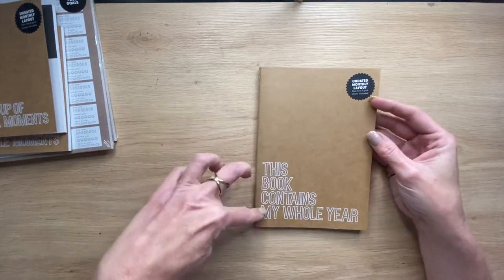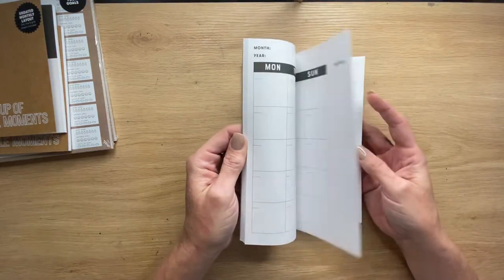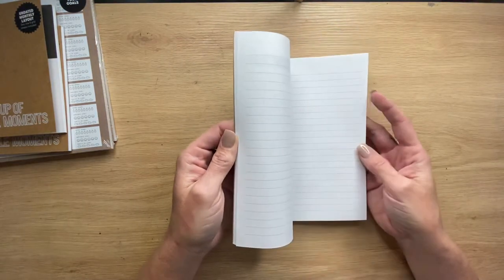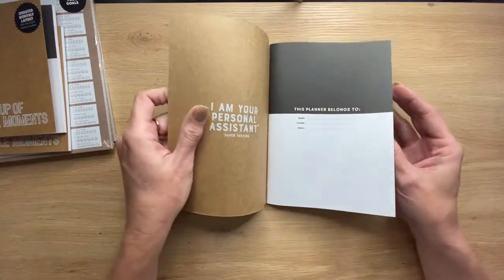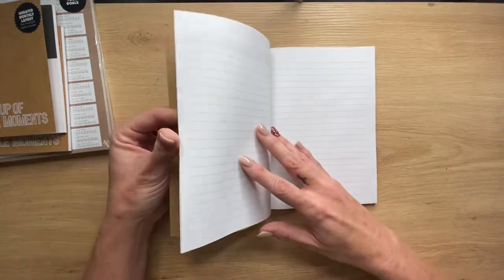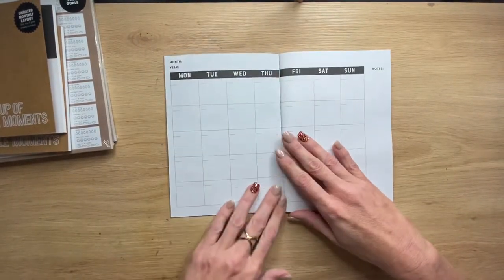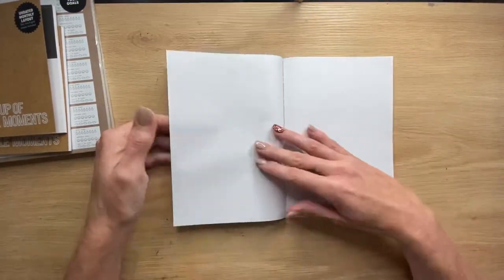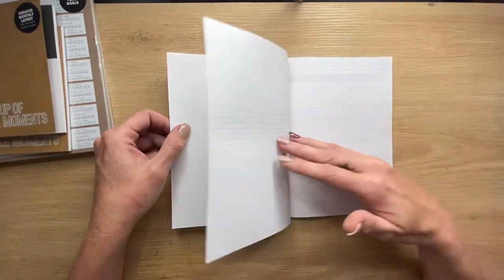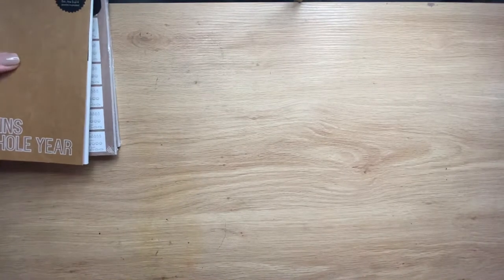Then I grabbed this one - 'This Book Contains My Whole Year.' I started a bullet journal at the start of this year and I must admit I sucked at it - I couldn't keep up with it. But I saw this and I thought it might be more manageable in the coming months, next year. It's just got a monthly overview, a couple of pages for notes, and then it still has the grid pattern if I want to create something. I grabbed them from Typo.